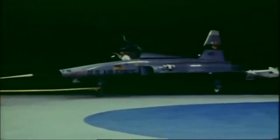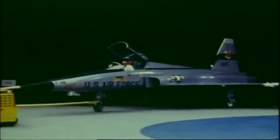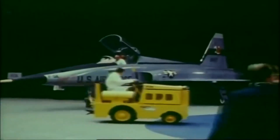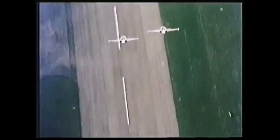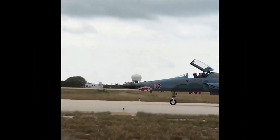The F-5 Freedom Fighter was first introduced in 1962, and it quickly became popular among countries looking for a reliable and affordable fighter jet. The aircraft saw combat in several conflicts, including the Vietnam War, the Gulf War, and the Iran-Iraq War. The F-5 was also used as a training aircraft and as an adversary aircraft to simulate enemy fighters in training exercises.